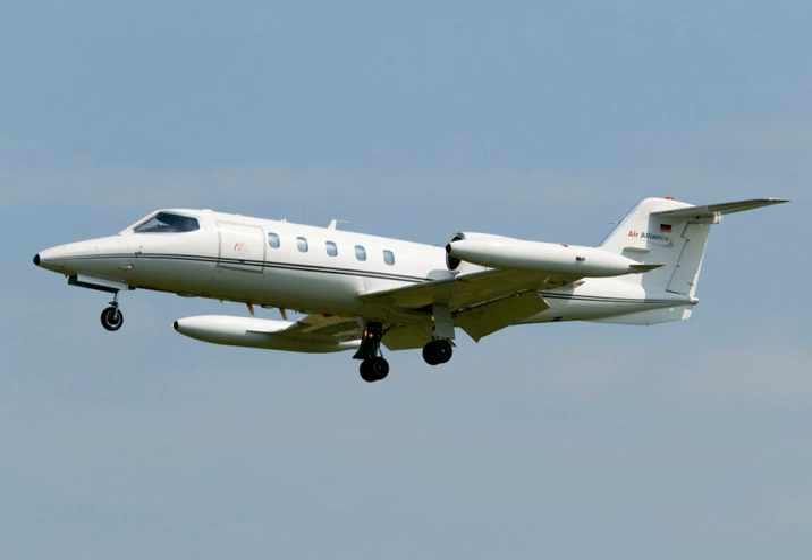By 2018, 1980s Learjet 35s start at $500,000.